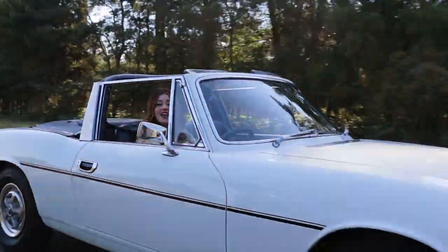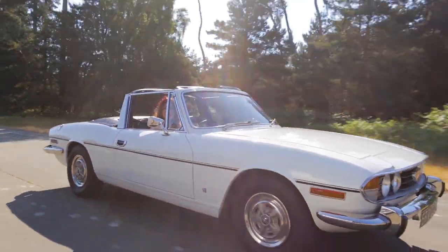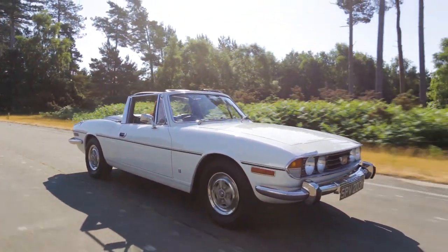I'm Molly from Bridge Classic Cars and we're giving you the chance to take on the summer in style with our 1972 Triumph Stag.